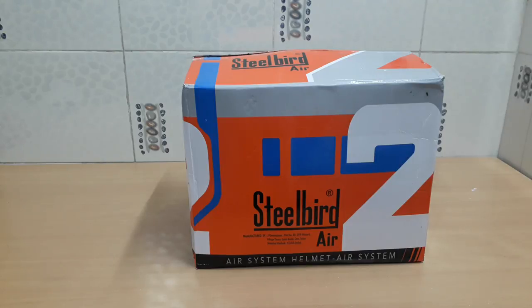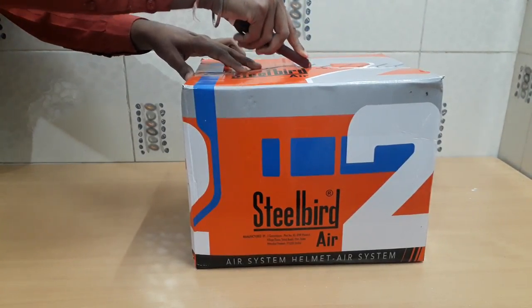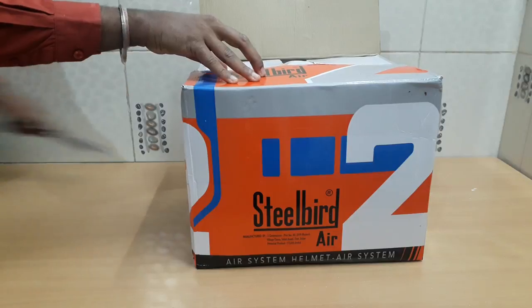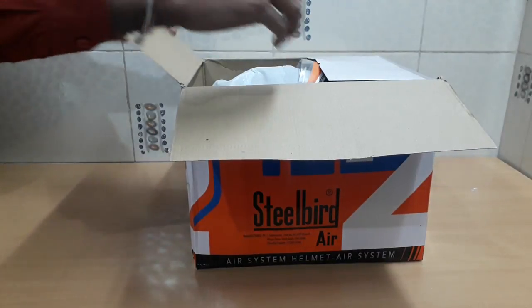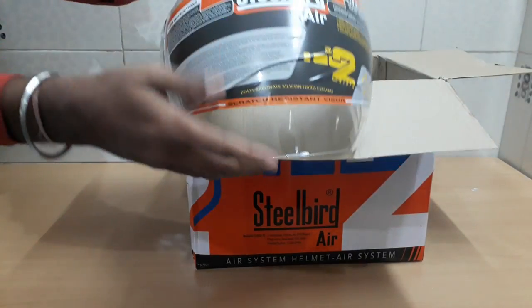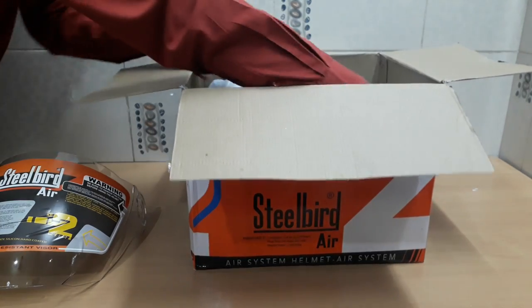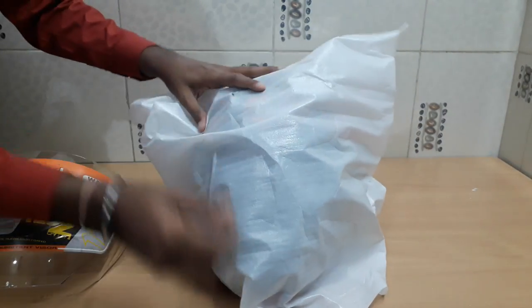Now, talking about this specific helmet I've brought for unboxing — these are Steelbird SBA2 helmets, specially designed with many innovative features. As the box is opened, you get the helmet along with all accessories: a mirror-finished visor for day use and a clear visor for night use.